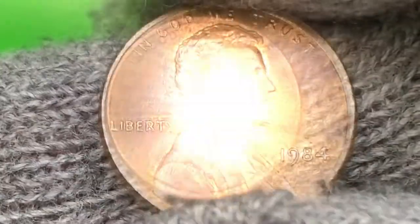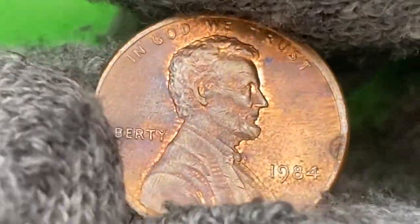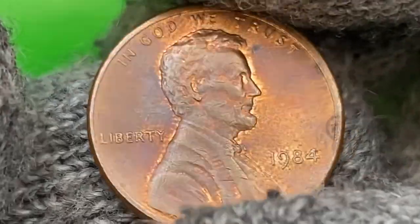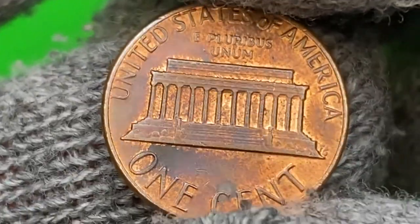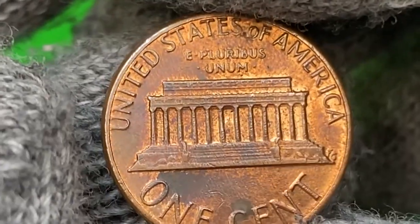With AU details, the right half of the obverse displays several dark gray spots, with the strongest one near the forehead of the president. Fields are almost contact-free, yet on the Lincoln head we witness a number of bag marks. The penny displays some mint luster.